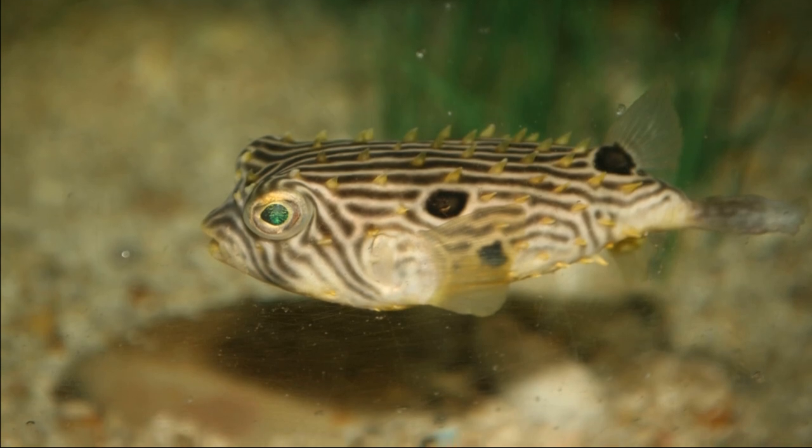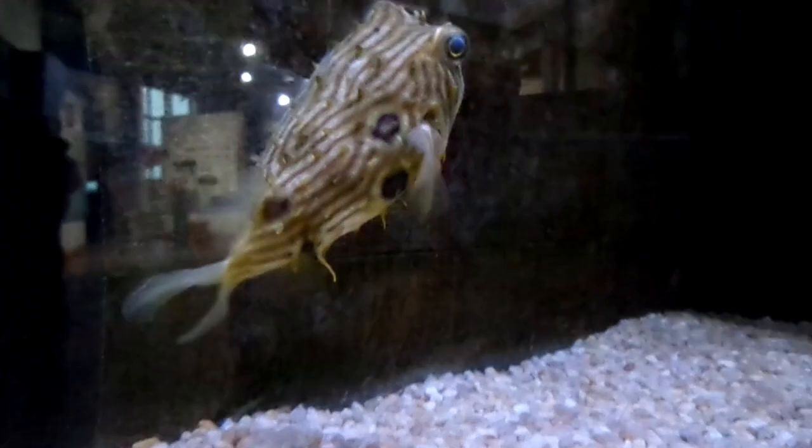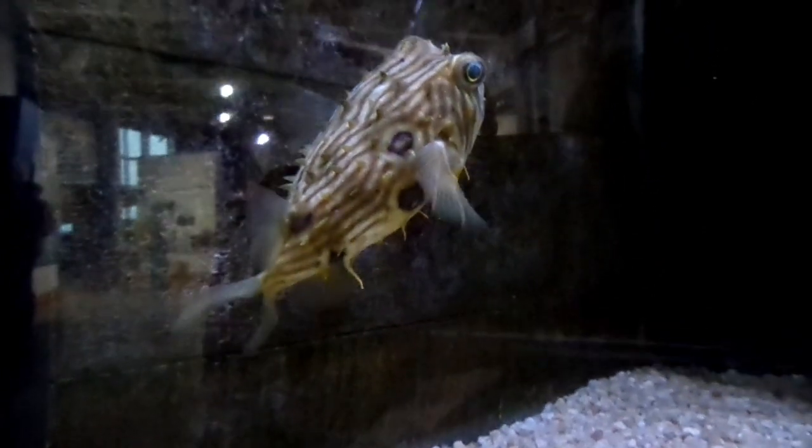In the winter, they retreat to deeper water. They are stocky fish, covered with short, heavy spines that are always erect.